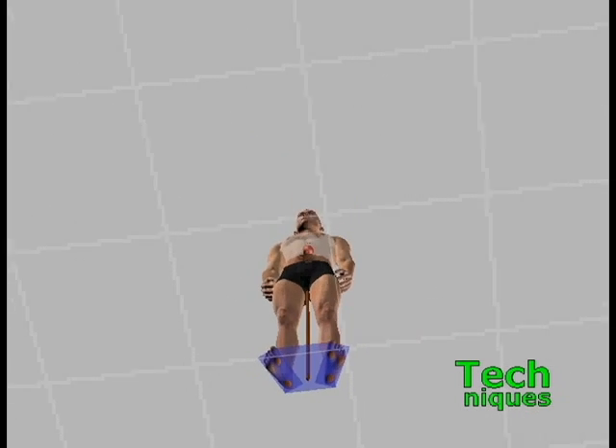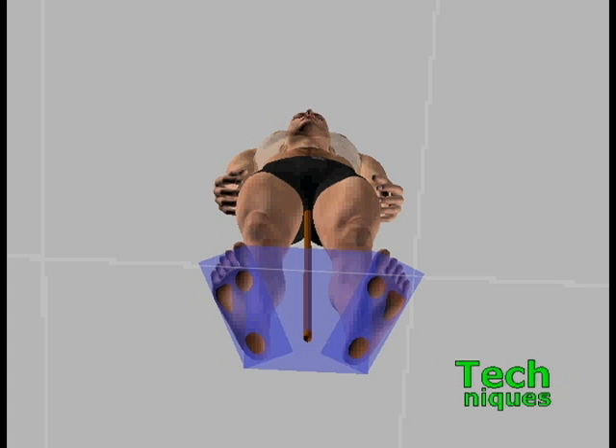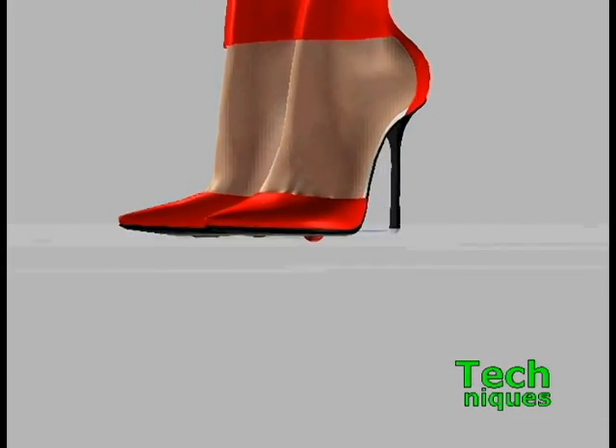If the line of balance is outside the base, the doll will either be actually falling or appear to be in motion. A woman has smaller feet, holds them closer together,